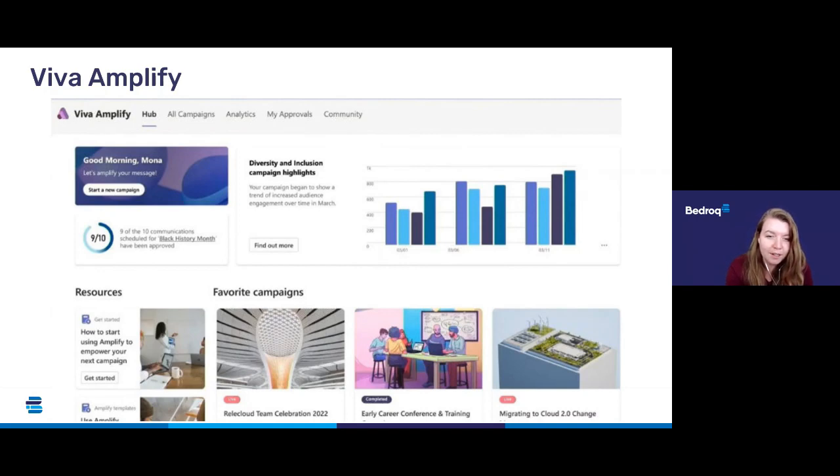We don't have an exact release date for Viva Amplify yet, but we know it's coming soon and it will possibly be around the same time as Viva Pulse.